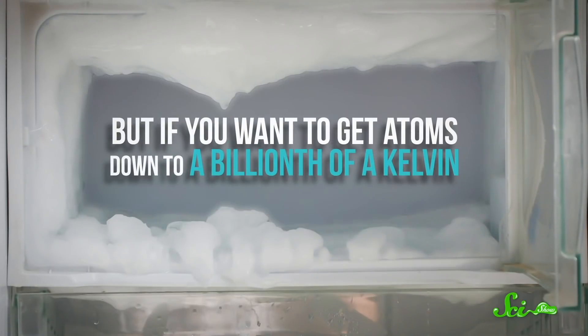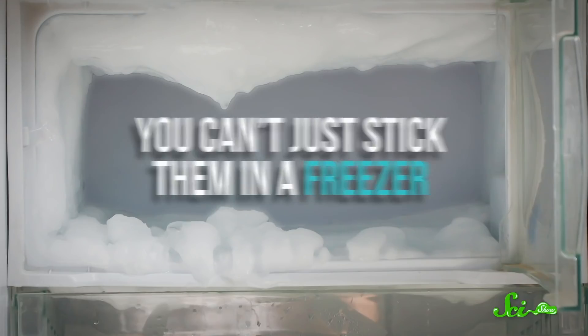Maybe you've spotted the challenge here. Most of the time, when we cool something down, it's by using something colder to transfer heat away from it. But if you want to get atoms down to a billionth of a kelvin, you can't just stick them in a freezer. Instead, you need to get quantum mechanical and fire up some lasers.